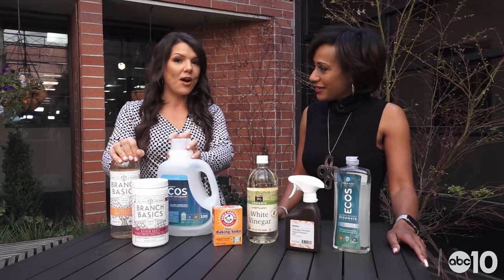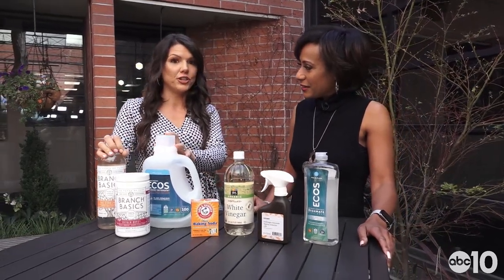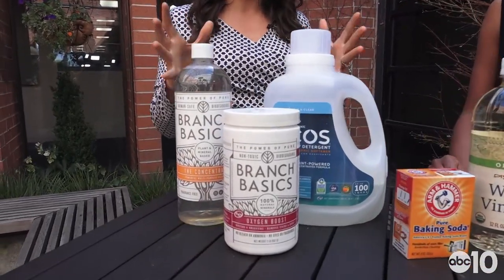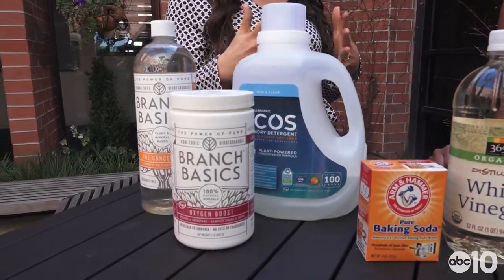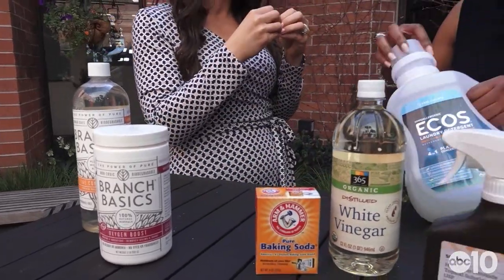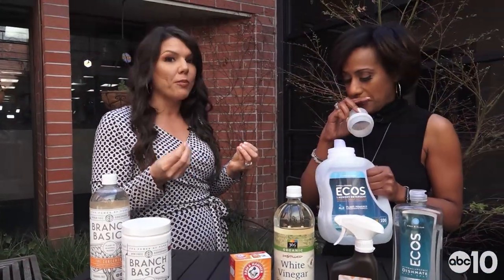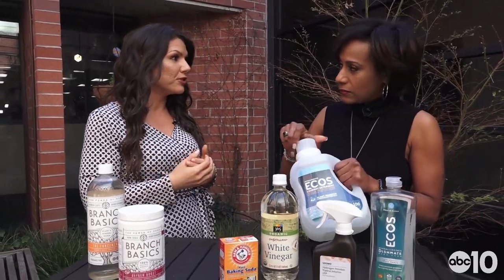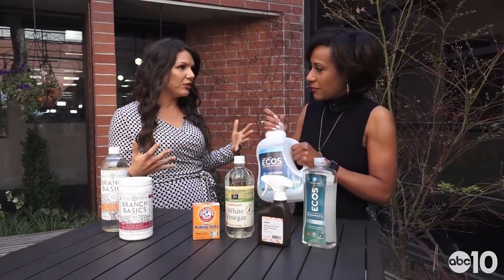The main thing I want to say to look out for with laundry detergents is synthetic fragrances. Fragrances are just perfumes. If you see that on the label, there are so many chemicals that make up these fragrances that we don't even know about. They've been linked to hormone imbalance — they're endocrine disruptors — and they lead to other health issues too.